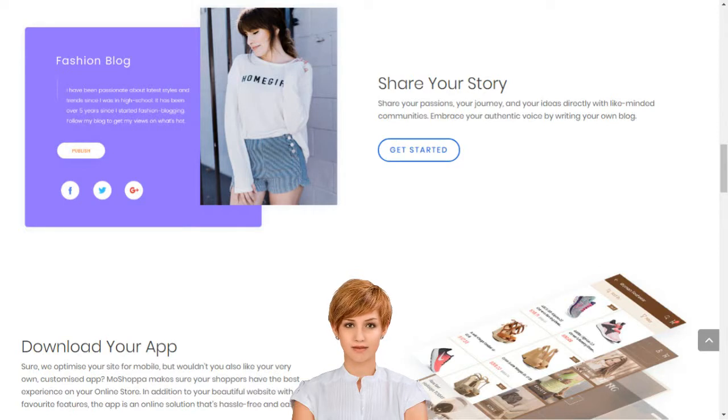With Moshoppa, you don't need to own any products to have your own online store, but you can add these too, if you like. Our innovative technology seamlessly integrates your online store with stocks of the best brands in the world.